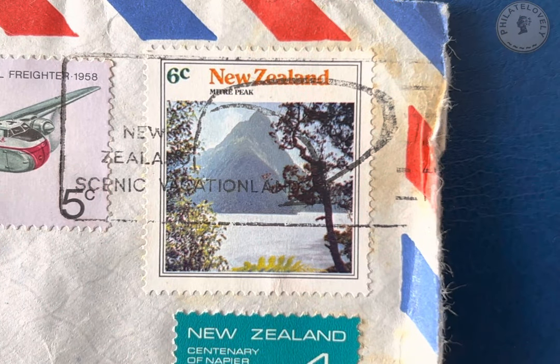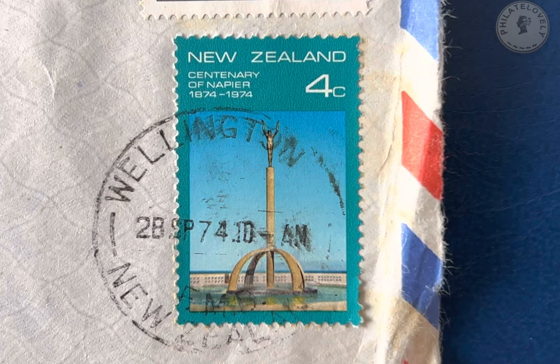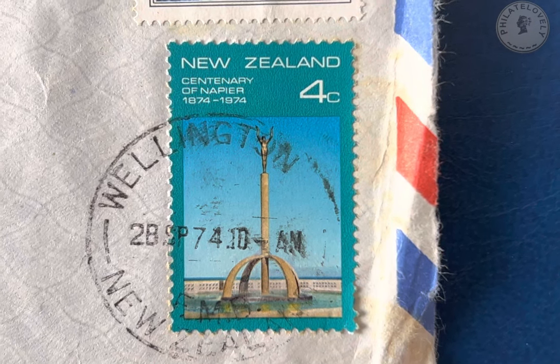Moving on, we've got this six cent stamp issued in 1973 as part of the mountain scenery series, with this particular stamp showing Mitre Peak — a mountain that's over 1600 metres tall located on the South Island of New Zealand. And lastly we've got this four cent stamp issued in 1974 commemorating the centenary of Napier.